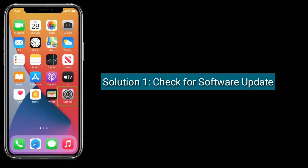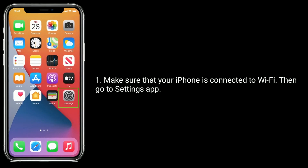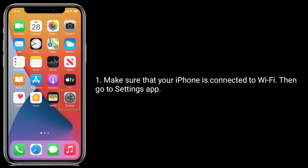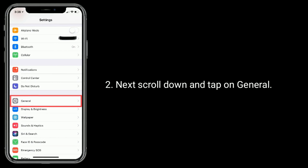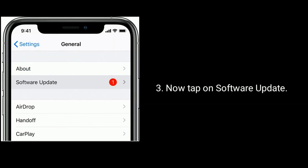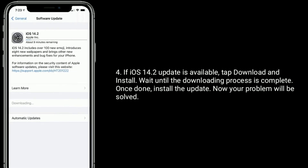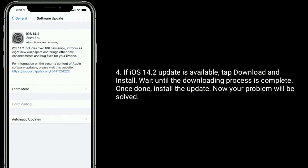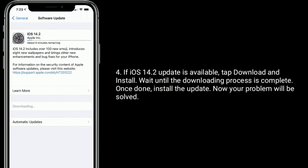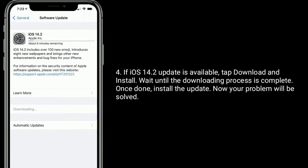Solution 1: Check for software update. Make sure that your iPhone is connected to Wi-Fi. Then go to the Settings app. Next, scroll down and tap on General. Now tap on Software Update. If the iOS 14.2 update is available, tap Download and Install. Wait until the downloading process is complete. Once done, install the update. Now your problem will be solved.